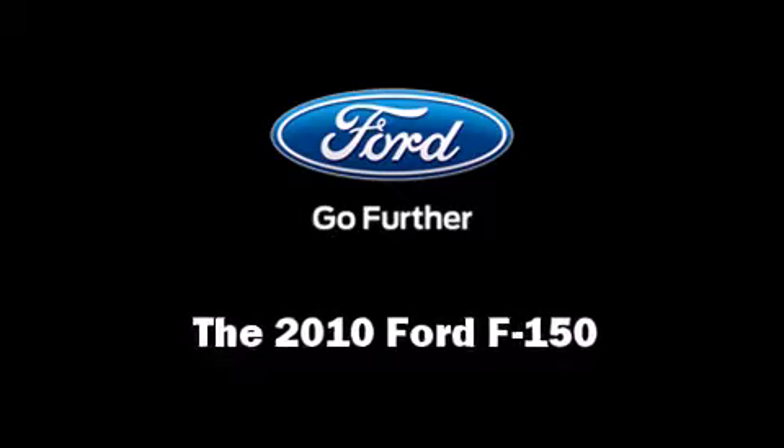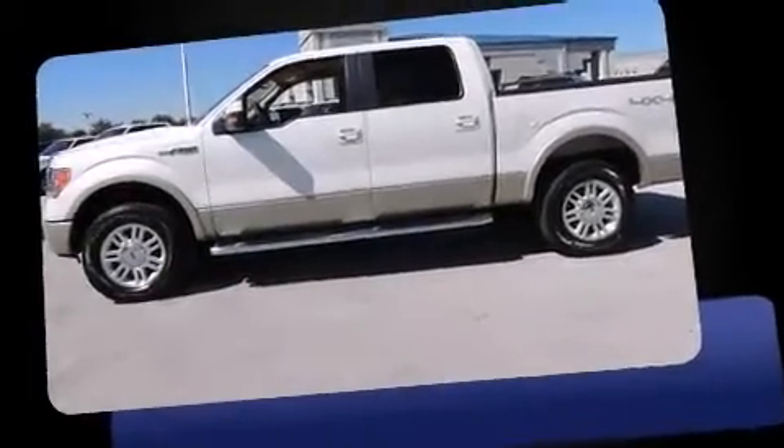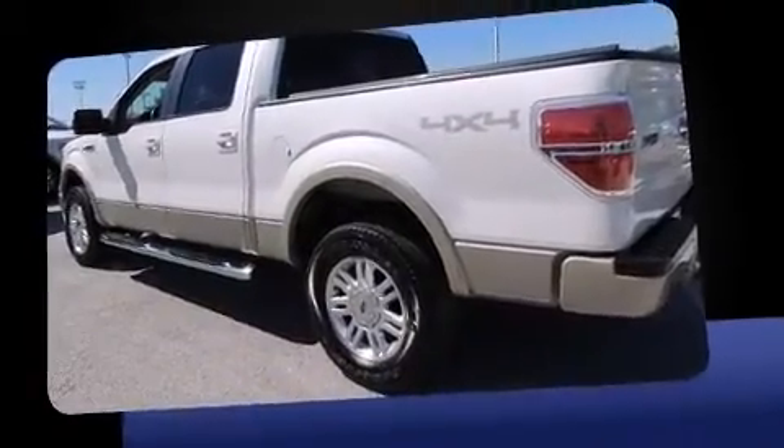Take command of the road in the 2010 Ford F-150. With just over 45,000 miles on the odometer, this truck refuses to compromise.